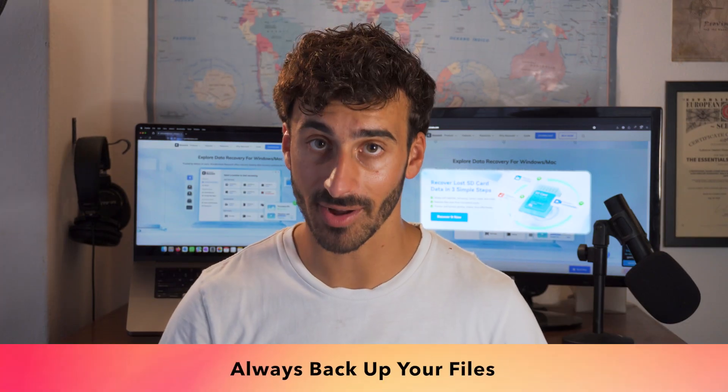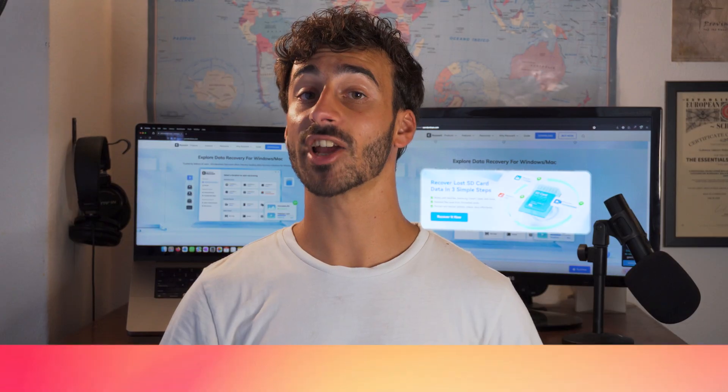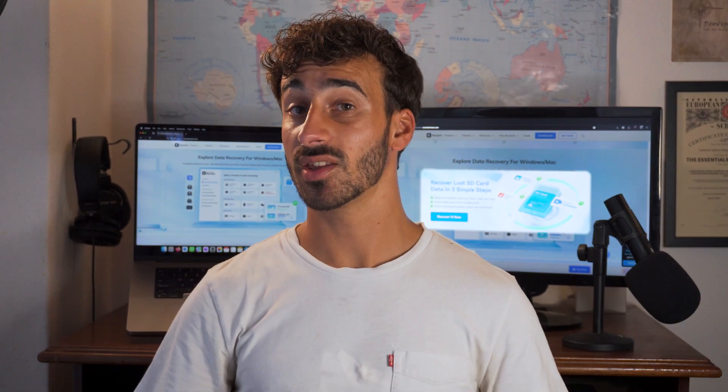Would you like to avoid this nightmare in the future? Here are some bonus tips: always backup your files — use an external drive or cloud storage. Use Windows Backup and Restore or File History to automate your backups. Double check before formatting, and always label your hard drives. Use disk health tools like CrystalDiskInfo to monitor your hard drives before they crash.